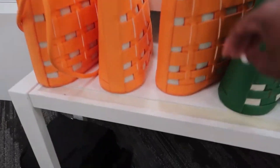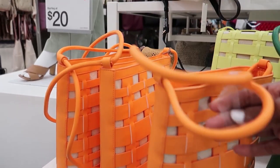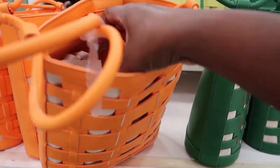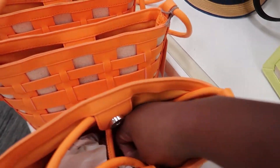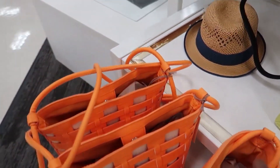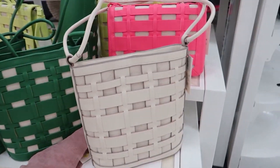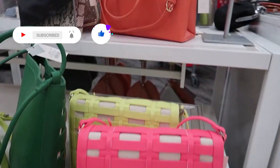This is a nice orange purse — it's really cute, very nice. I like the color and the sleekness of it. It is $35. They also have it in this beautiful green, they have it in this color as well, and they have a different style right here.